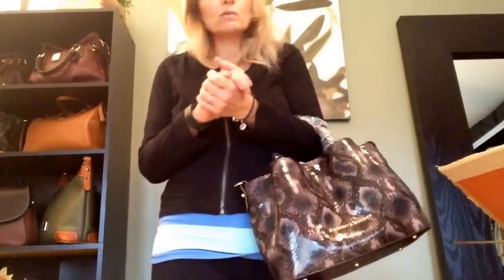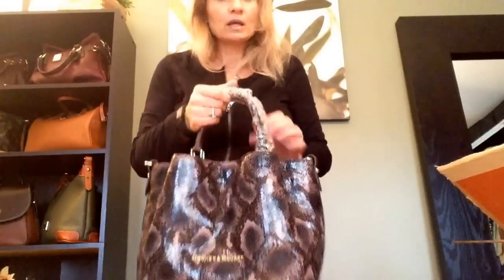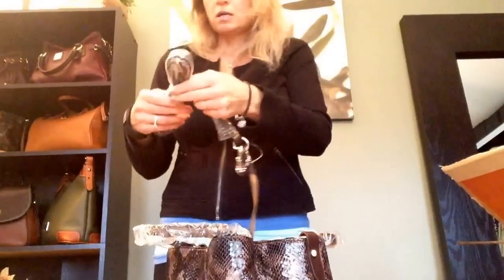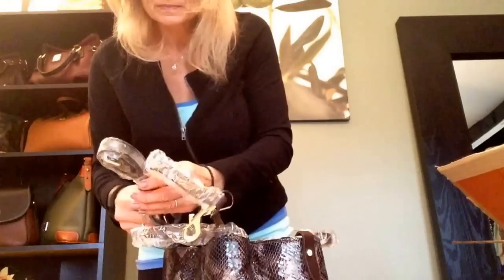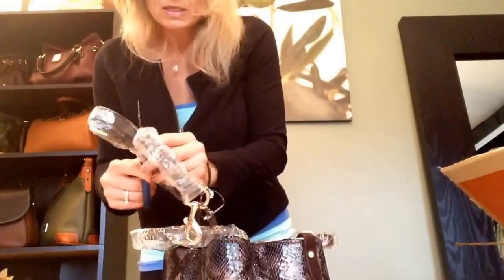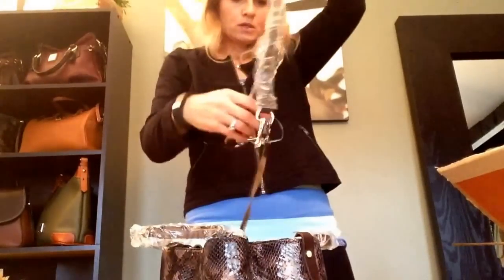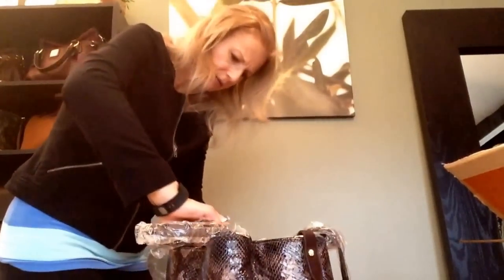There it is — it's a good size looking bag. I'm 5'5" so I'm not that tall, so bags tend to look a little bit bigger on me. Let me check out the strap.